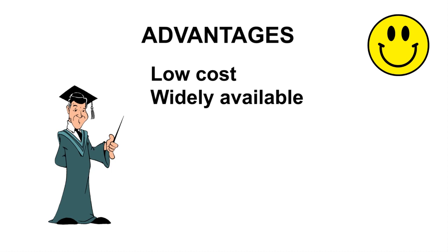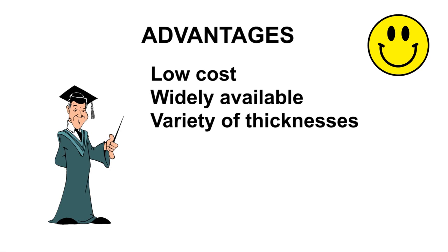Variety of thicknesses — float glass is available from as thin as one millimeter to about as thick as you want. Greater clarity — even regular window glass with its slight blue-green tint is a lot clearer than any art glass.